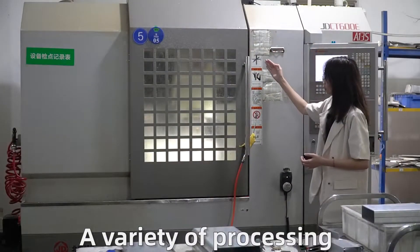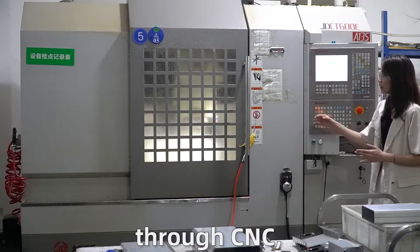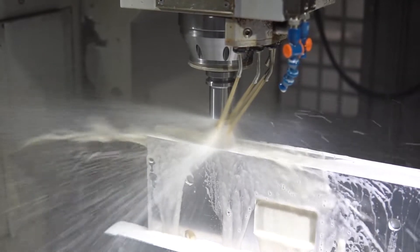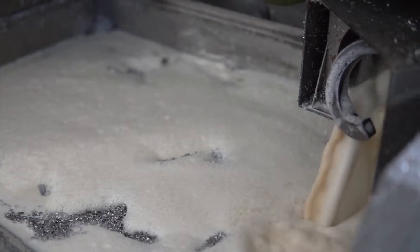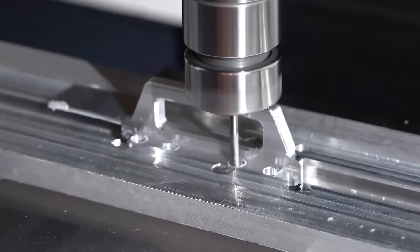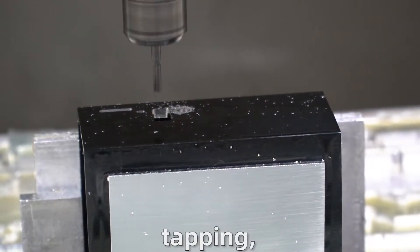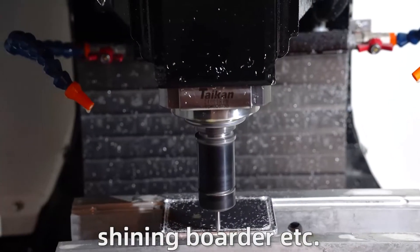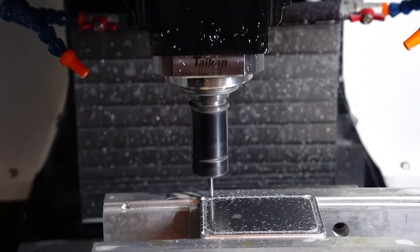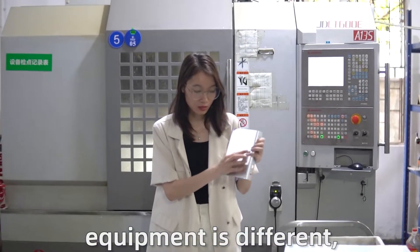A variety of processing of aluminum alloy can be realized through CNC, such as cavity digging, ship milling, hole digging, milling, drilling, tapping, sandy curved surface, and shining border as outer arc. The performance of different equipment is different.